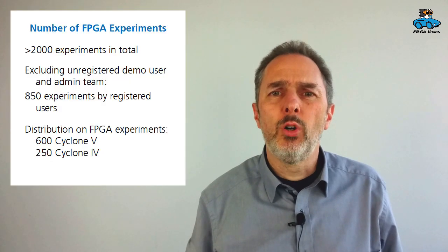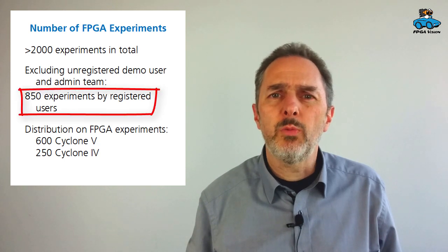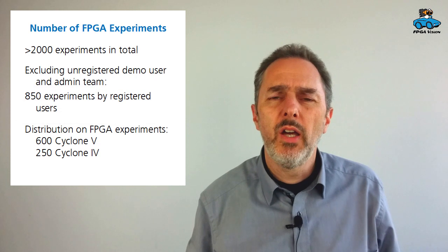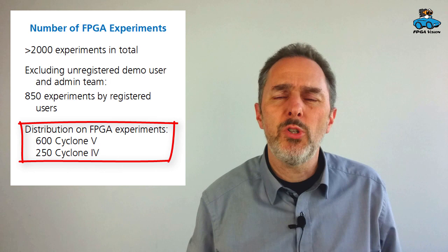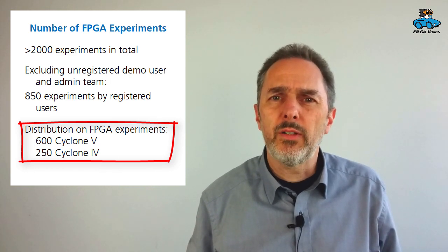We monitor the usage of our remote lab and overall we had more than 2000 experiments. If we take aside demo users and the admin team, that leaves us with 850 experiments by users and by students. Of these, 600 have been done with the more modern Cyclone 5 FPGA and 250 with the Cyclone 4.